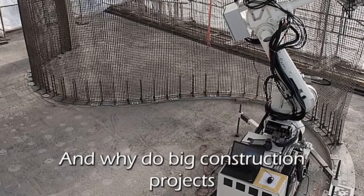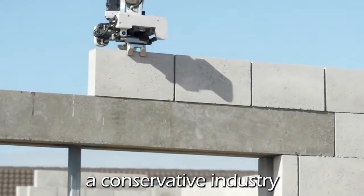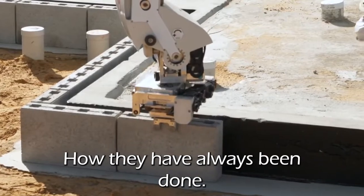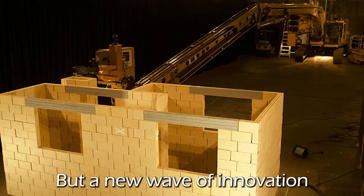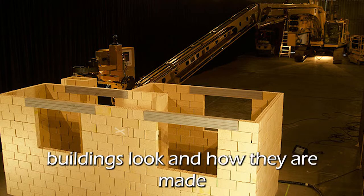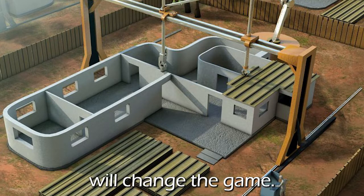Why do big construction projects always run late? Construction has always been a conservative industry, used to doing things their own way, how they have always been done. But a new wave of innovation is coming which will change the way buildings look and how they are made, and who wins in this new era of the construction industry will change the game.